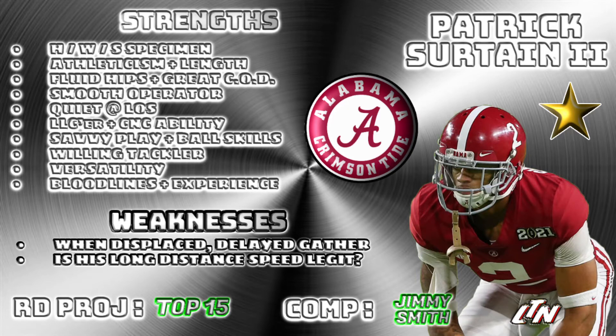This guy just doesn't miss. Even when he is off, even when a play is made on him, it's not because of an epic fail by Patrick Surtain II — it was either a great ball or he was slightly out of position. But he's always there. Fluid hips, great change of direction. He's what I like to call a smooth operator.